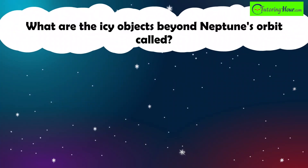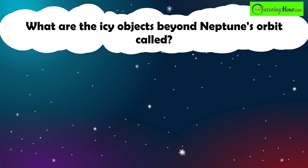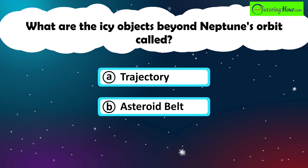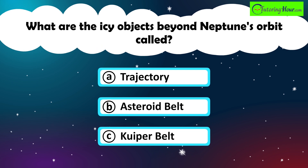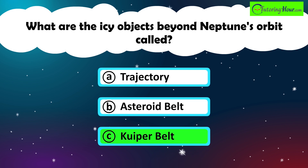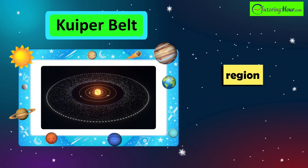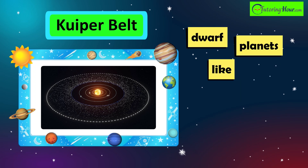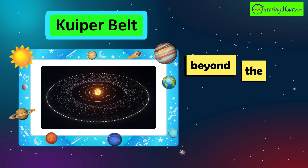What are the icy objects beyond Neptune's orbit called? A. Trajectory. B. Asteroid Belt. Or C. Kuiper Belt. The correct answer is Kuiper Belt. This region of the solar system is home to icy bodies, including dwarf planets like Pluto, located beyond the orbit of Neptune.